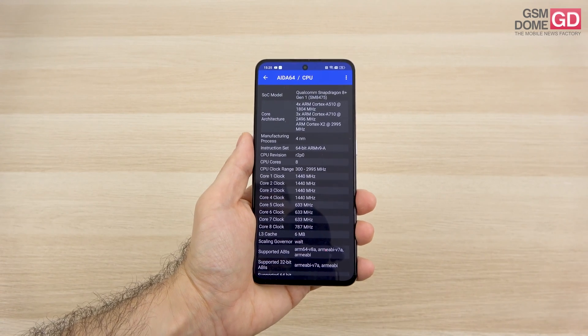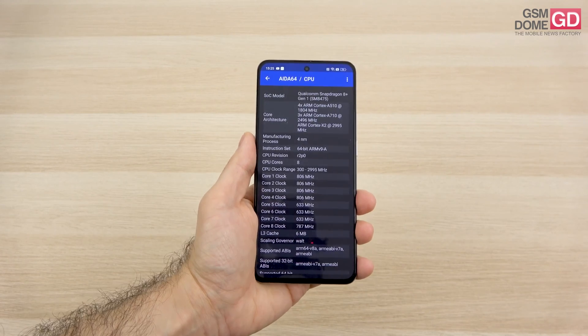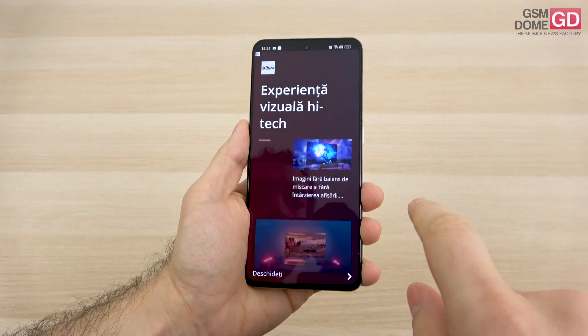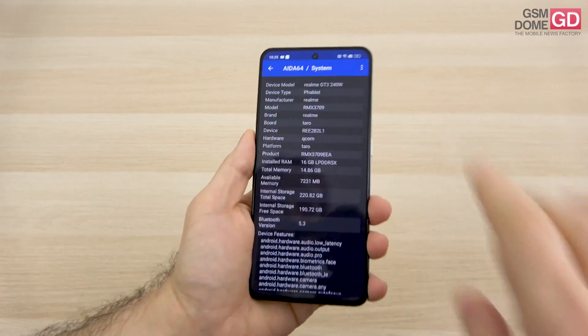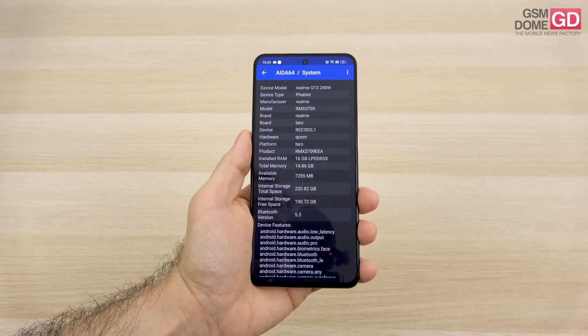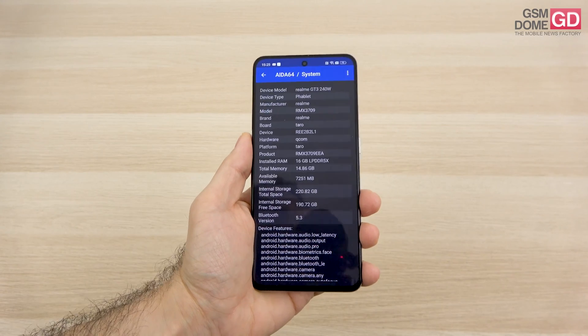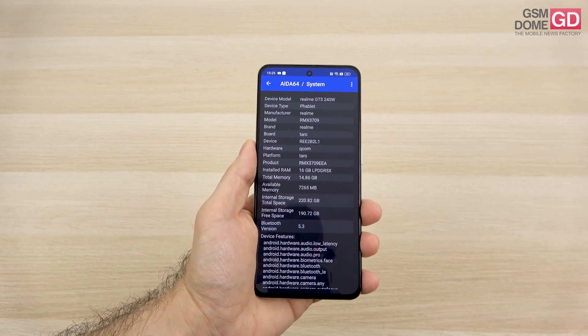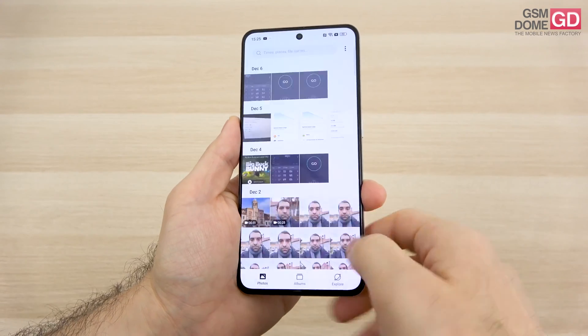It's available on the likes of the Xiaomi 12T Pro and OnePlus 10T, just two examples. Here it's accompanied by 16GB of LPDDR5X RAM and 256GB of storage, UFS 3.1. There's no microSD, but also no lag, no overheating, and it can definitely run any game.